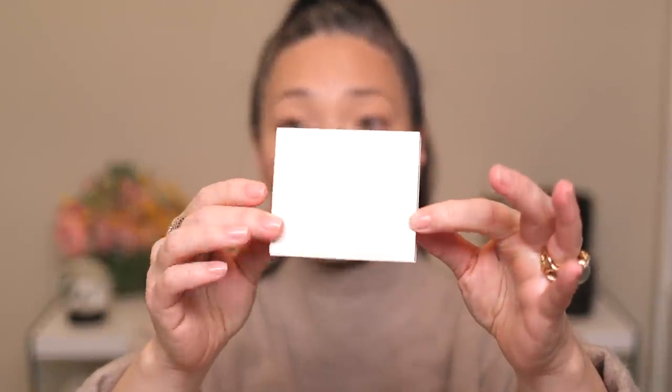Since all of their things are refillable, when you order them you have the option to buy just the pan — like just the bronzer — or the compact it comes in, or both. There are options for you to purchase these products on their site.